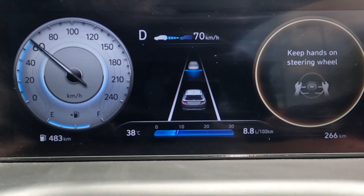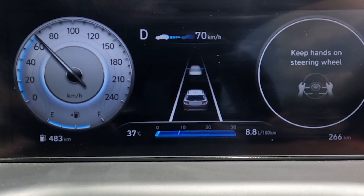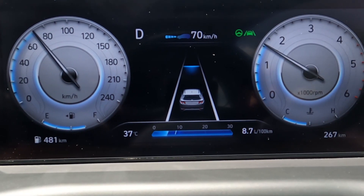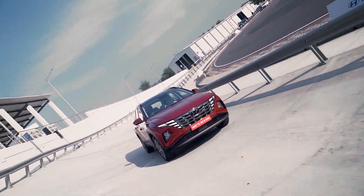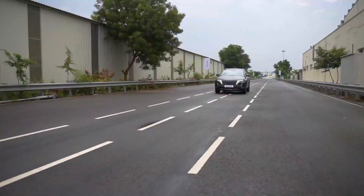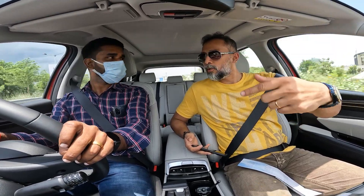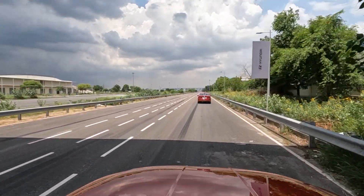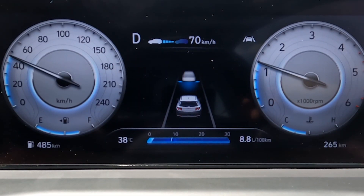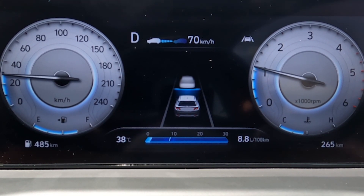We are setting 70 km per hour. We will test it in a straight lap of about 1 to 1.5 km. It will be comfortable. So we will test the smart cruise at 70 km in front.